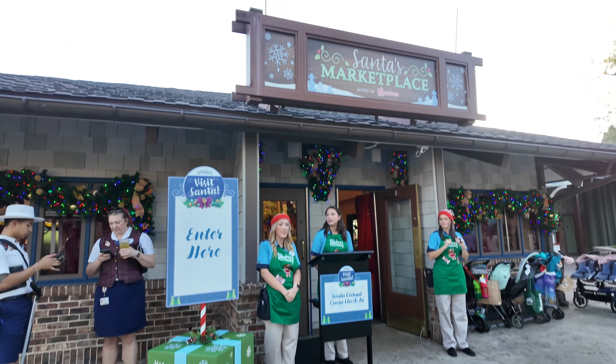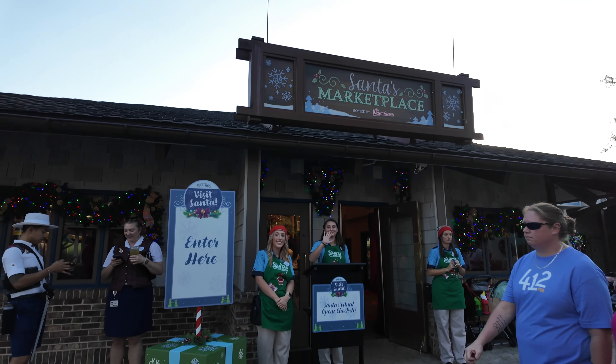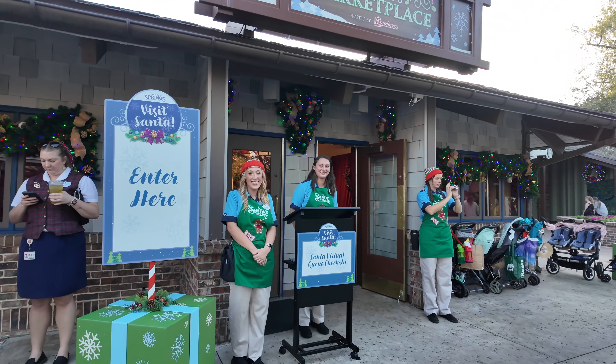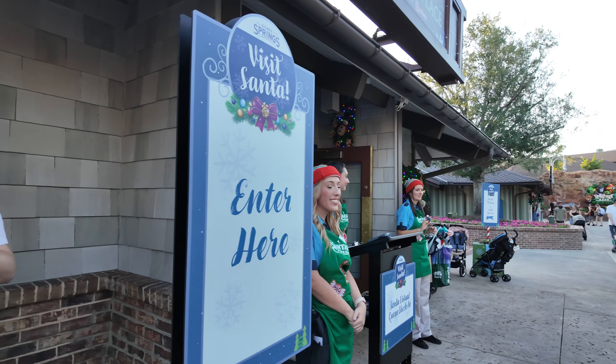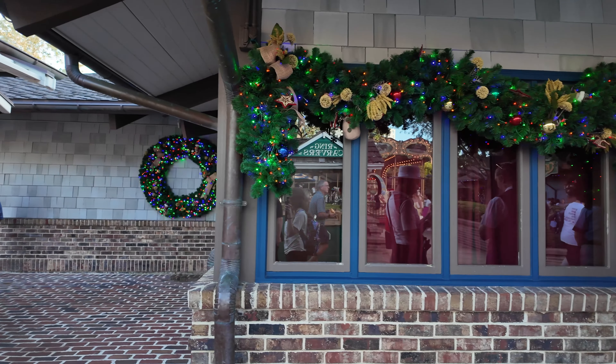So we have found right here is Santa's Marketplace. This is where you can meet and greet with Santa Claus. You can actually check in here and get on a virtual list, and then they'll text you when it's time to come meet Santa Claus. That's awesome!